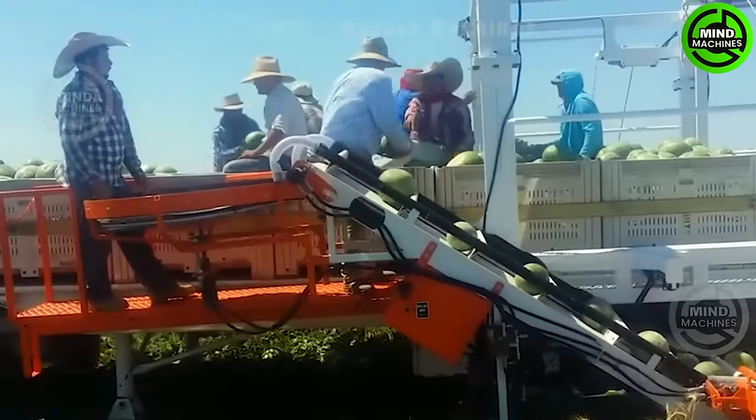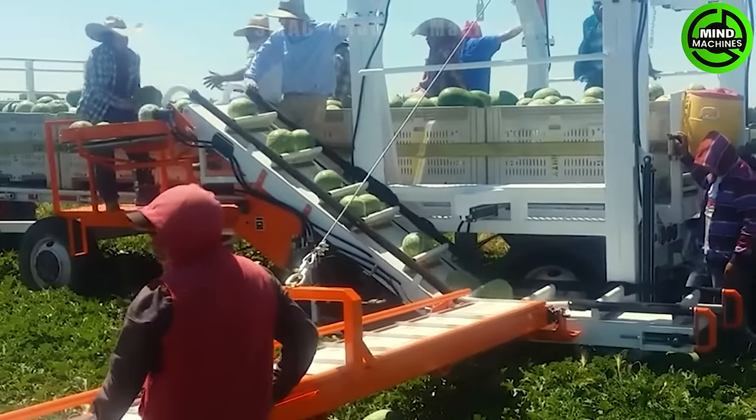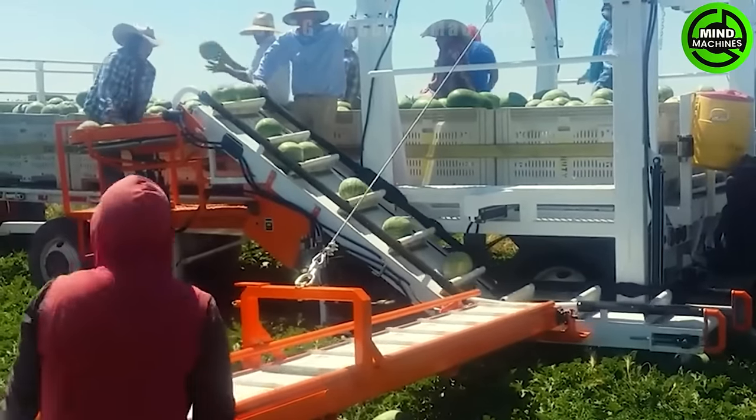This cutting-edge watermelon harvester operates at an impressive rate of around 5 acres per hour, showcasing a substantial and efficient approach to large-scale fruit harvesting.